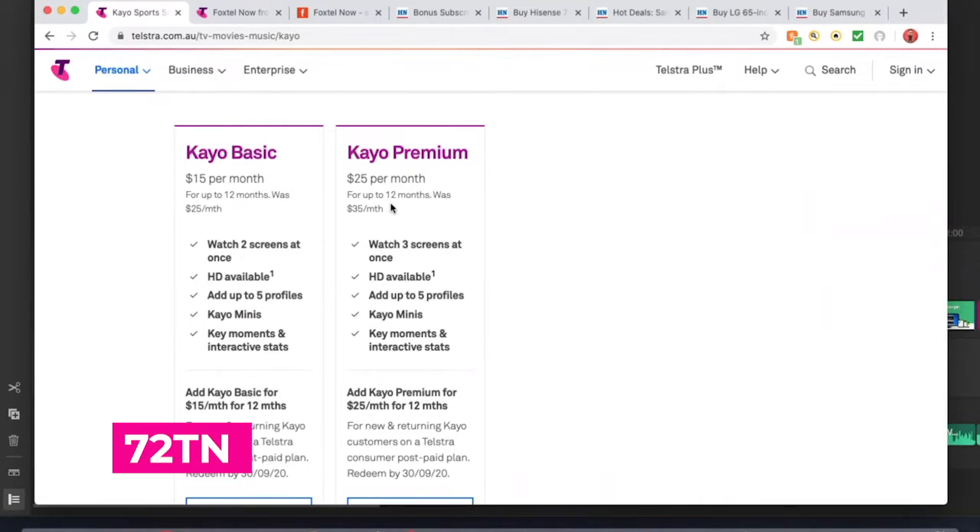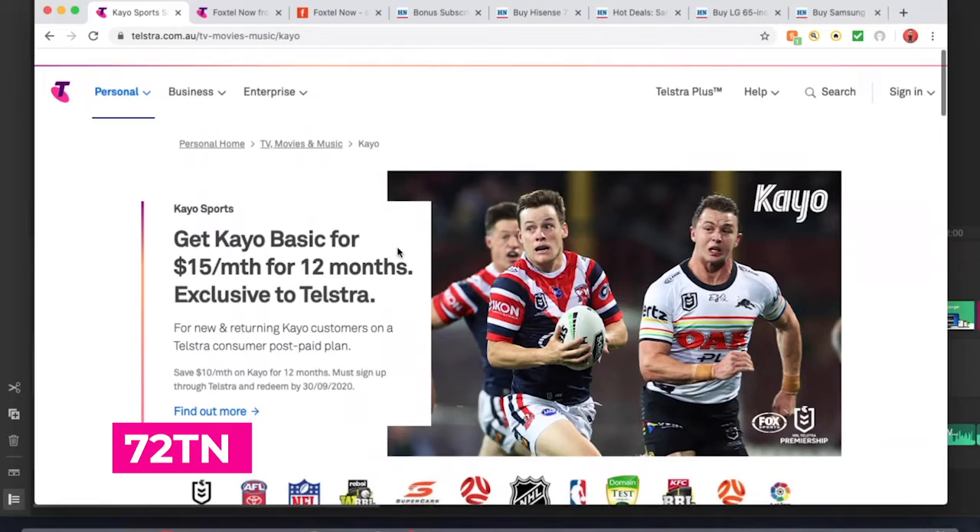It is a 12 month term, so keep that in mind. You can easily get to this if you just go to the telstra.com website, go to Entertainment, and click on Kayo. You will see this deal right here and it's valid into September. So that's a great saving of $10 and you really are starting to save a bit of money right there.